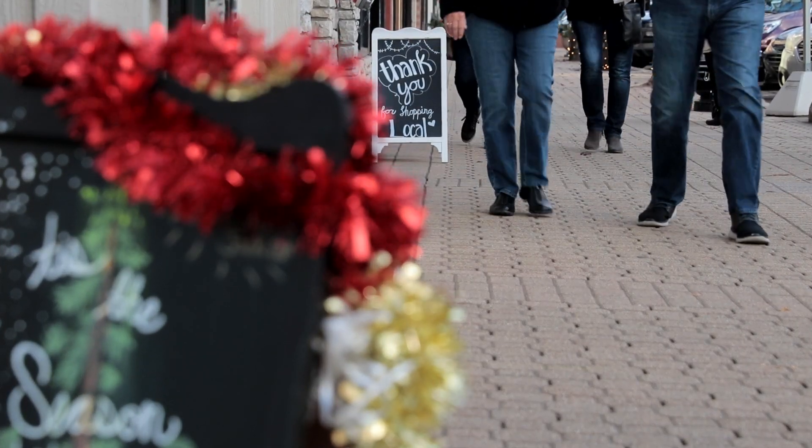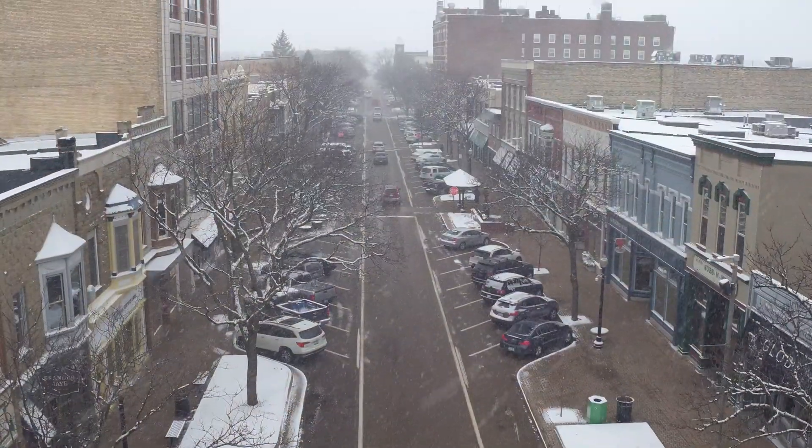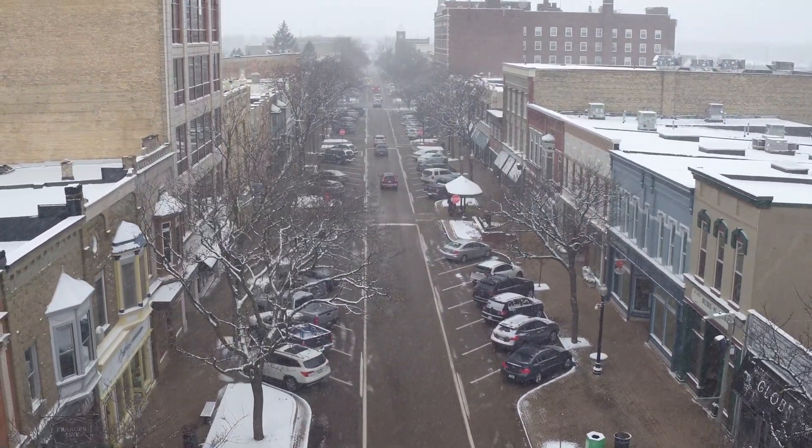We're busy all year long, and one of the huge advantages we have here to keep the businesses going strong in the winter is the snow melt. All the stores and restaurants in downtown Holland are really for each other. We're a community. We're a family. We want everyone to succeed.